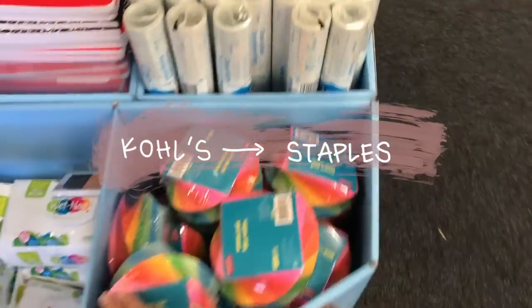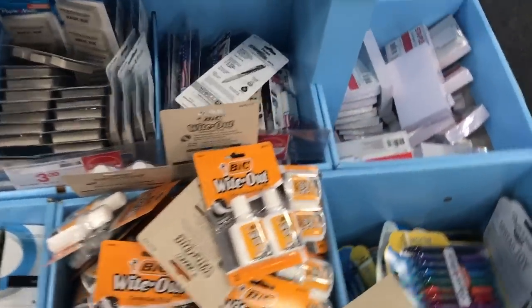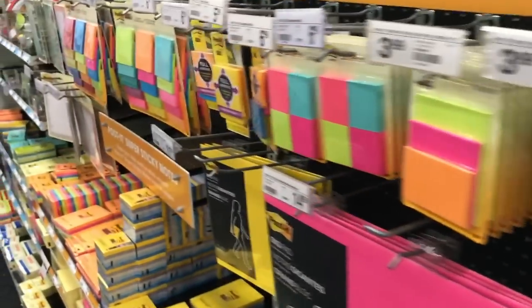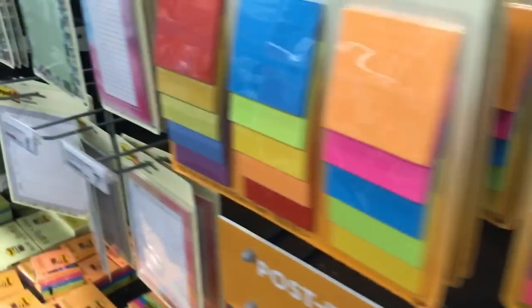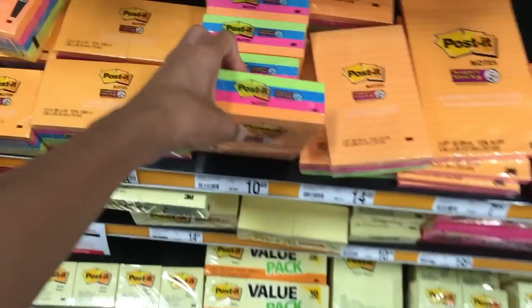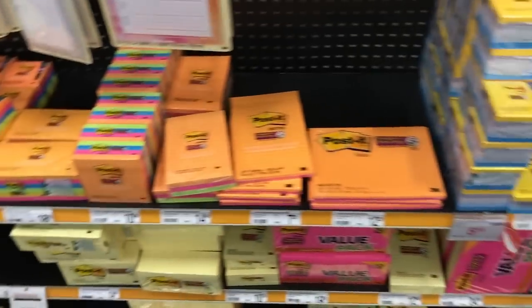The last place we decided to go was Staples, where I wanted to get the majority of my items. Once we were there, I went straight to the sticky note section and I found these really nice pastel sticky notes. I put them in my cart, but I was unsure if I wanted to get them. Staples is one of my favorite places because it sells so many good stationery items. I really wanted to go to Target, but Staples was closer, so I ended up going to Staples.